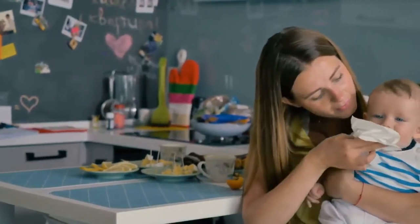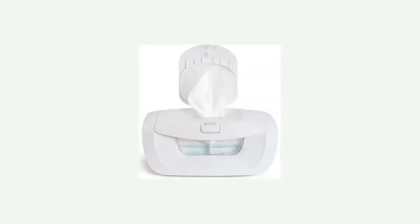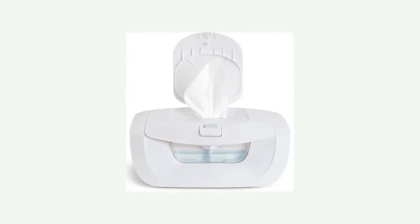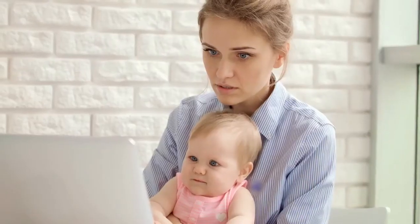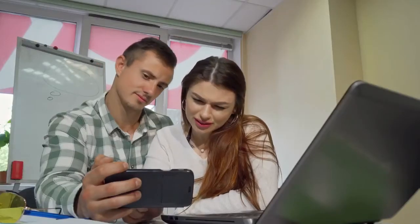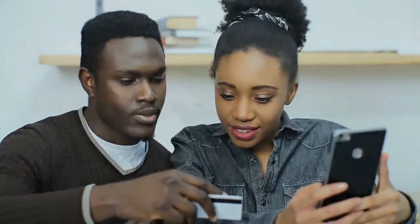The feel of a cold wet wipe can startle babies and cause extreme discomfort, especially when they are sound asleep or ill. Fortunately, a wipe warmer is an inexpensive product available in the market that provides a solution. Here we provide five best wipe warmers based on their top position in search trends and increasing demand, to help make your buying decision right.